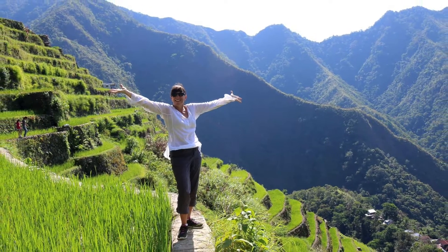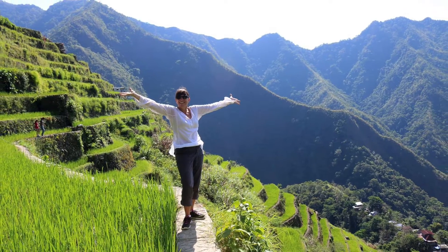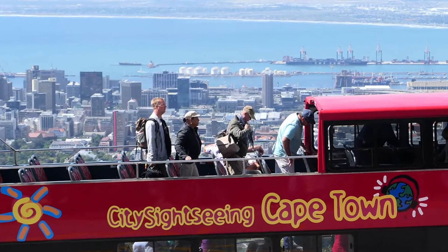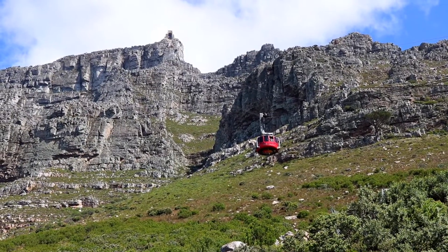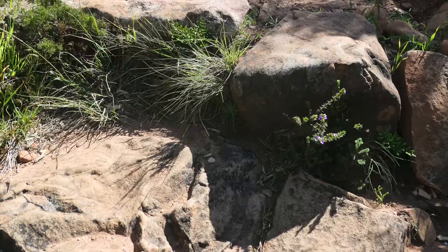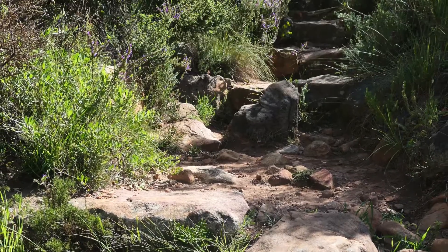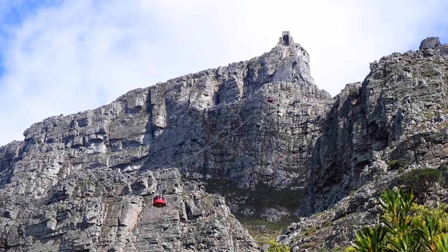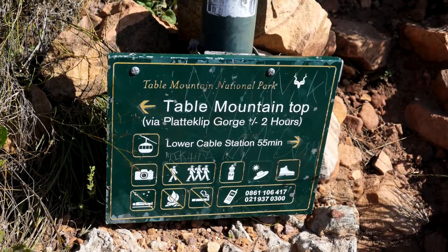I've been fortunate enough to reach four of these new Seven Wonders of Nature so far. Most tourists to Table Mountain take the cable car up and either ride or hike back down. But Gabriel and I did it backwards — we hiked up in the afternoon, not realizing that the last cable car stopped running at 6:30 p.m.